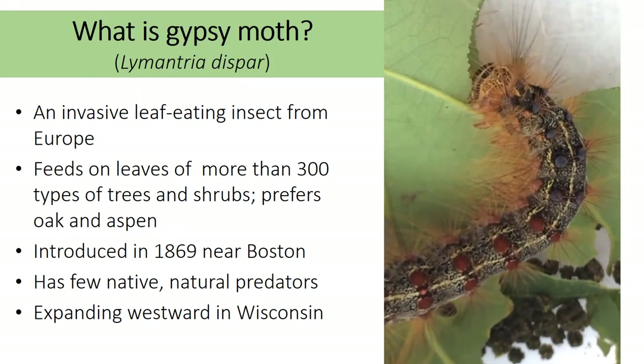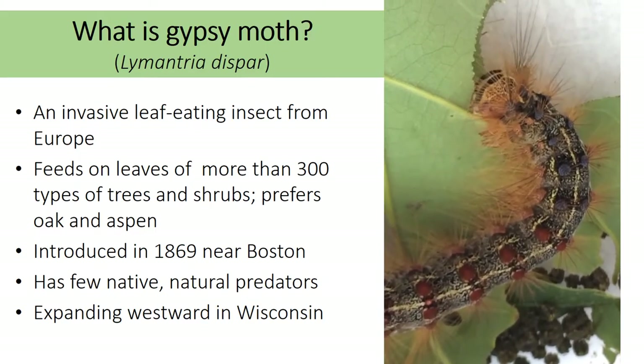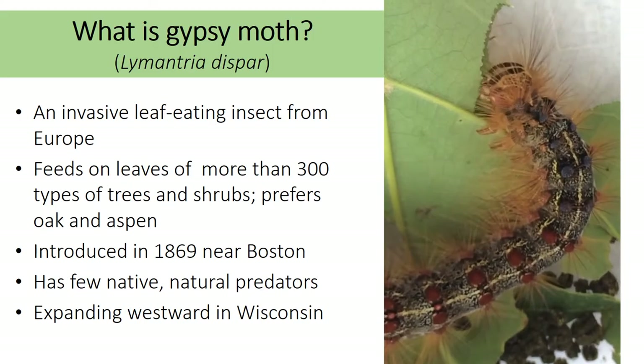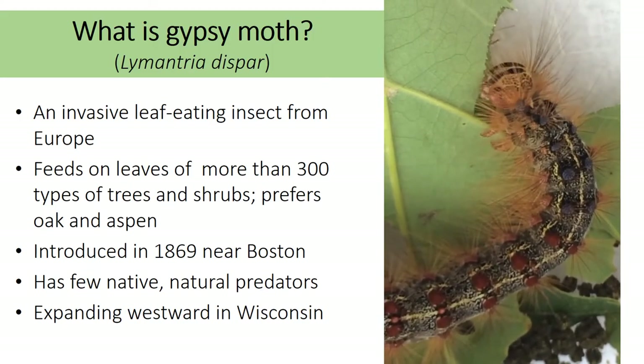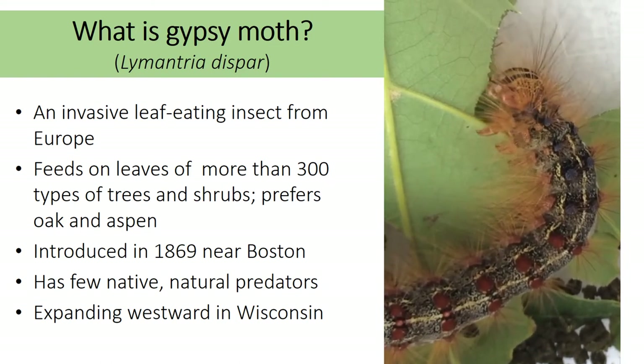Gypsy moth is an invasive pest that is spreading across the state. This insect is most damaging during the caterpillar stage as it is a hefty feeder and can eat over 300 different plant species, with some of its favorites being oak, aspen, basswood, apple, crabapple, and paper birch.